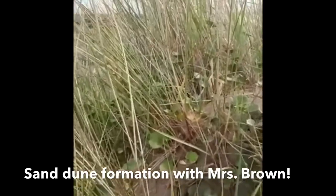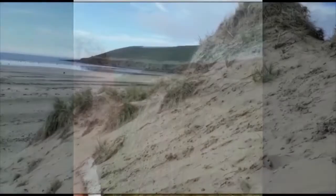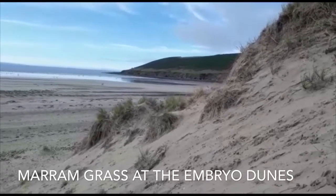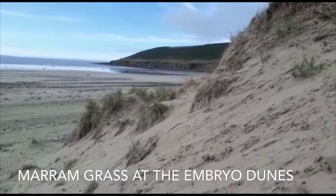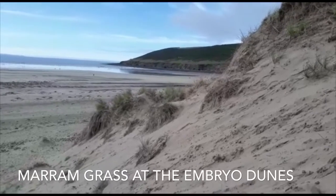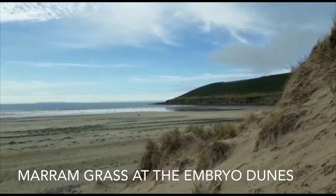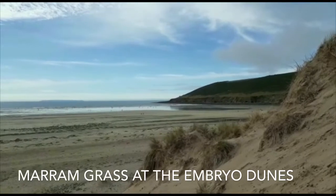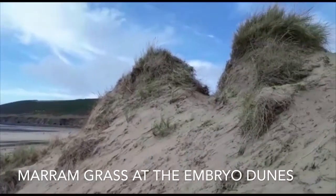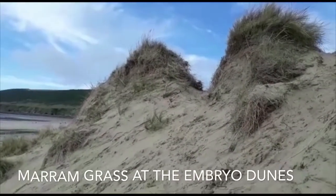It holds it all together with its roots and allows other plants to start moving in. So these are the embryo dunes and you can see how loads of it is still some bare sand here. Marram grass is starting to move in and bring the sand together, but it can't compete against all of the wind erosion. And actually at this part of the beach, quite a lot of human footpath-type erosion - people like me coming for a climb up onto the dunes. You can start to see the roots of the marram grass just bringing it all together, but there's no soil yet, which is why marram grass is the only thing that can really grow here.